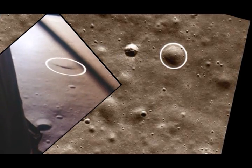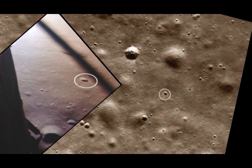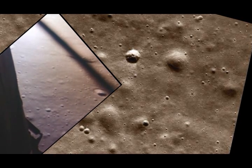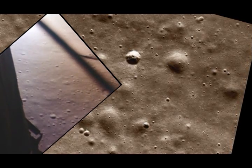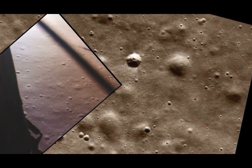Altitude 1,600 feet. 1,400 feet, still looking very good. Roger. 1202. We copy it. 35 degrees. 35 degrees.